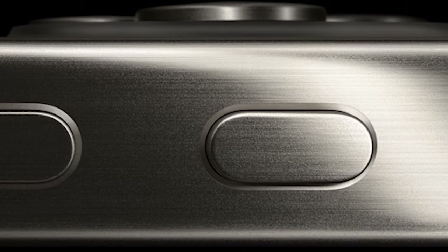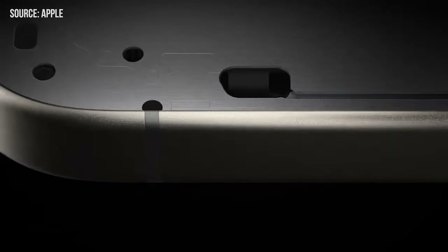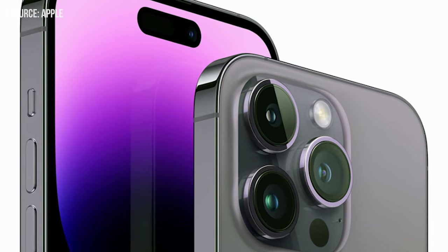However, there's a tiny hiccup. While its potential is vast, the limitation of mapping just one shortcut at a time feels a tad restrictive. Imagine the luxury of launching a camera with a single tap and beckoning the flashlight with two — one can only dream, for now.